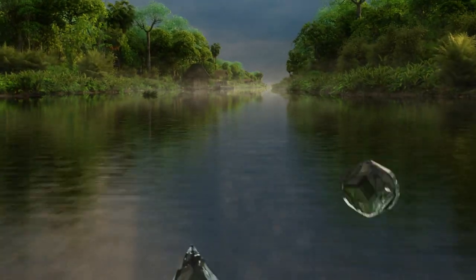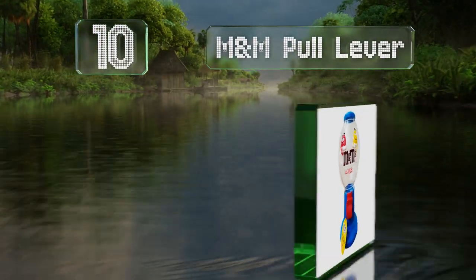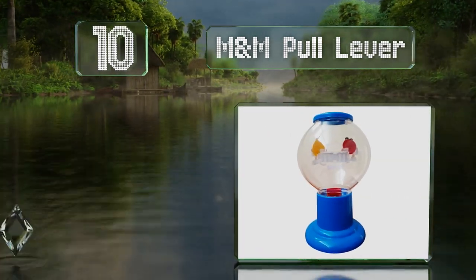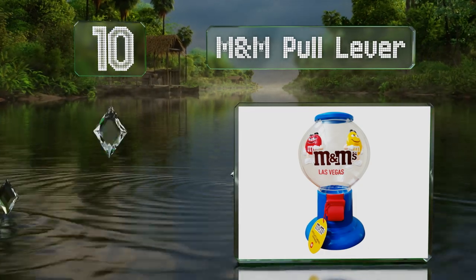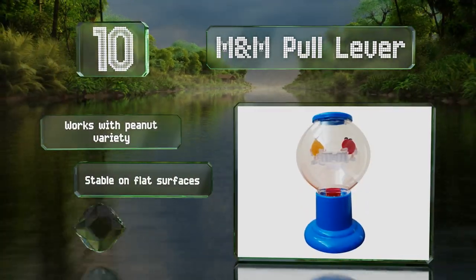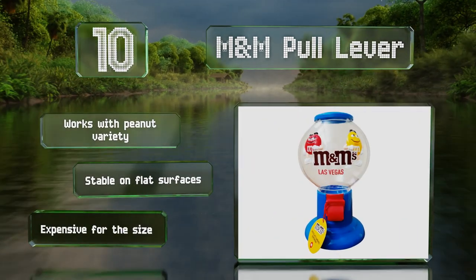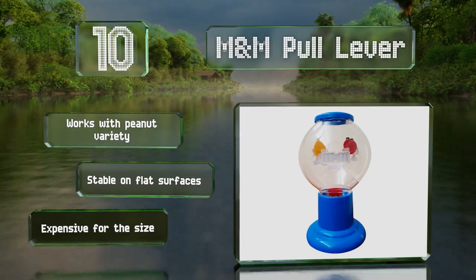Starting off our list at number 10, the M&M Pull Lever sports the classic vintage gumball machine style. The durable plastic construction makes it lightweight enough to take anywhere, from birthday parties to family vacations, and the top pops off quickly for effortless refills. It works with the peanut variety and is stable on flat surfaces; however, it is expensive for the size.